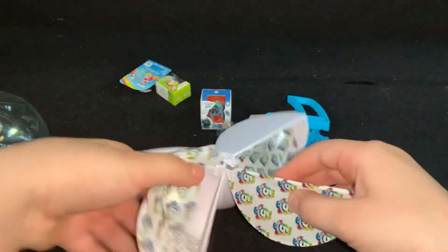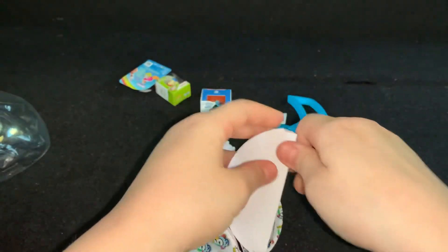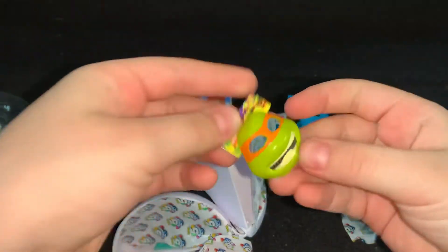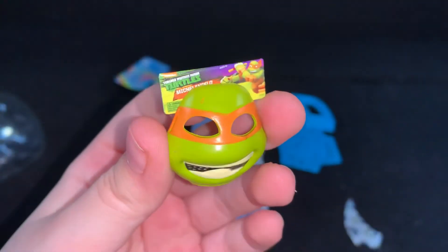I think that is it. Oh no, we have one more left. We have a Ninja Turtles Max.